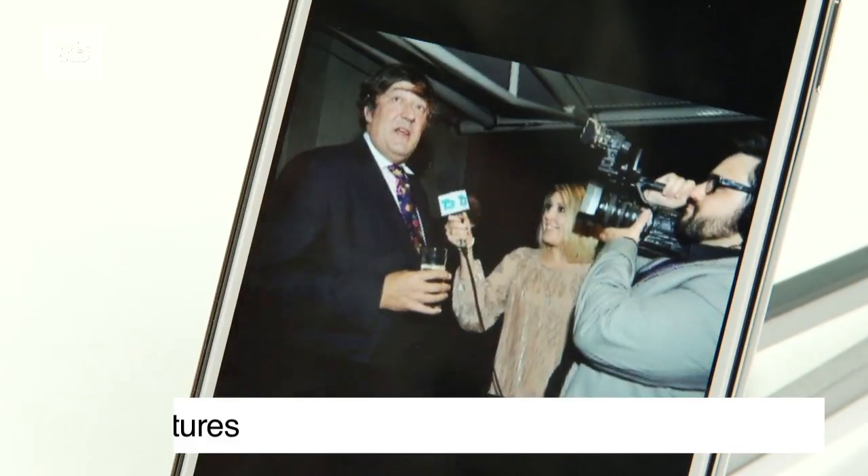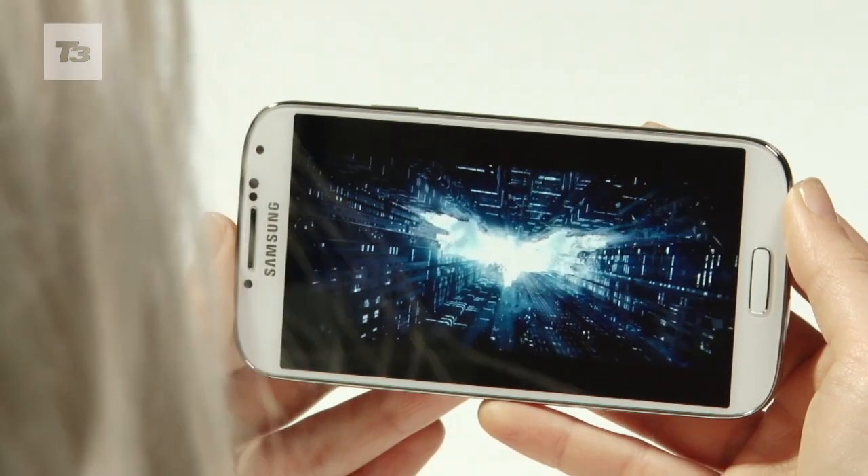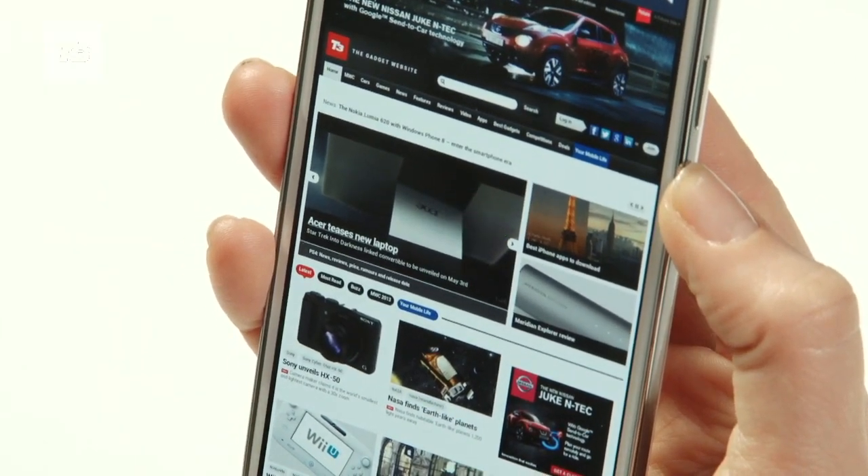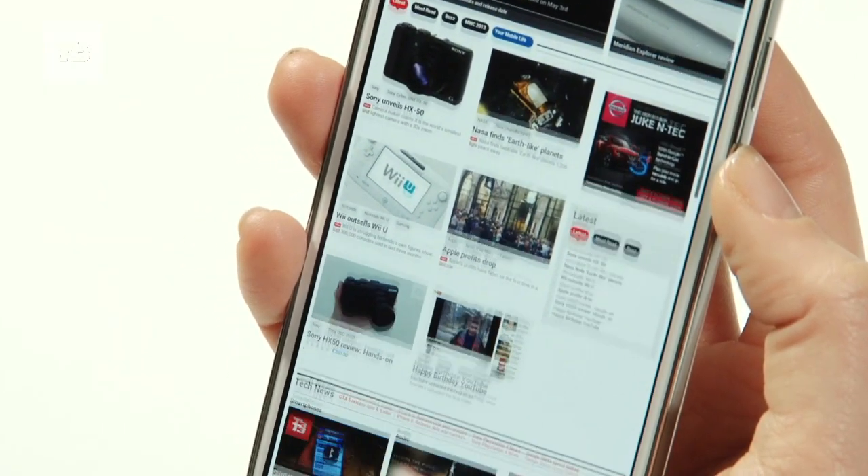On the features, it's a long list from Samsung. From smart gesture to smart pause, there's no denying that Samsung has packed in the features, although some are certainly more gimmicky than useful.